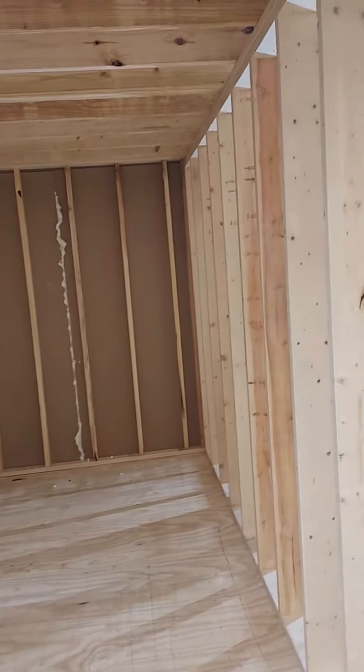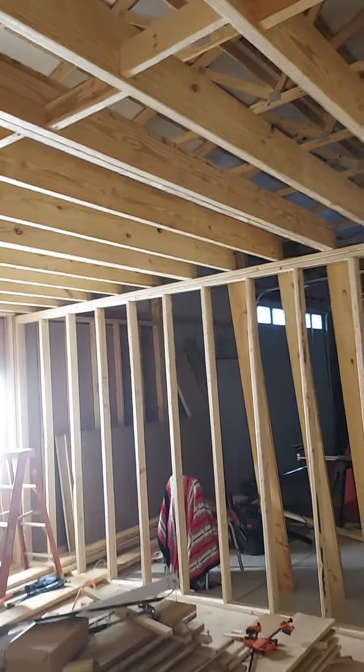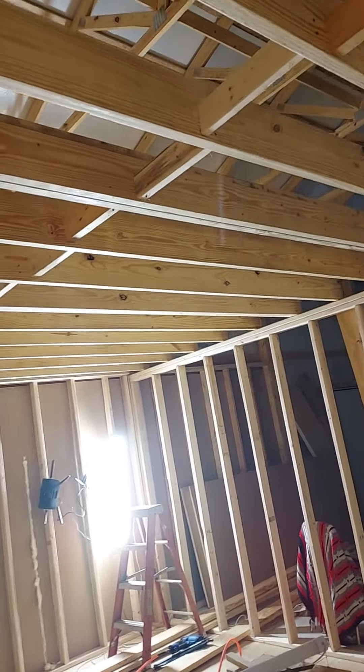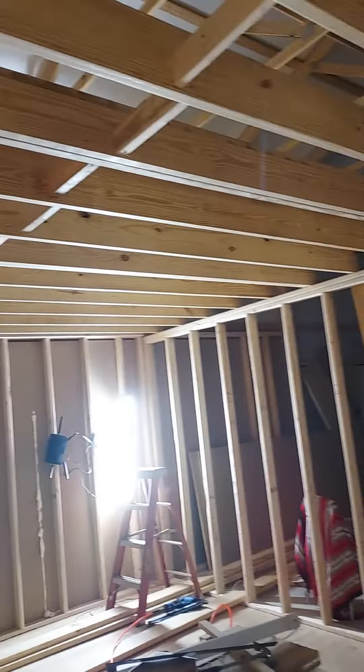Happy Sunday! We're going to walk over here to the bedroom. I went this morning at daybreak and picked up another dozen two-by-eights, and this is what I've been doing all day — the bedroom is done.